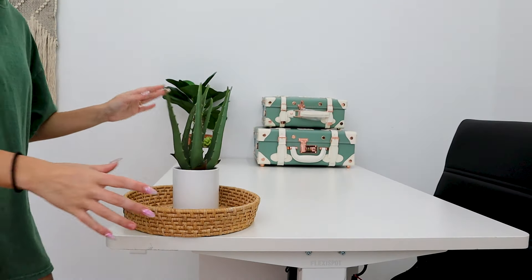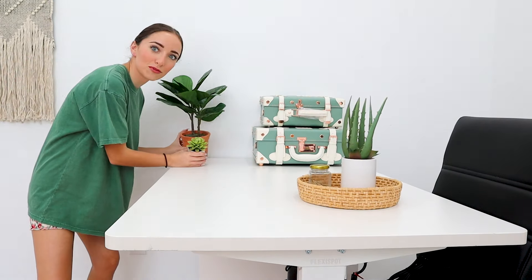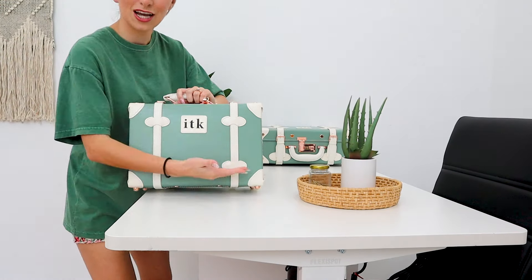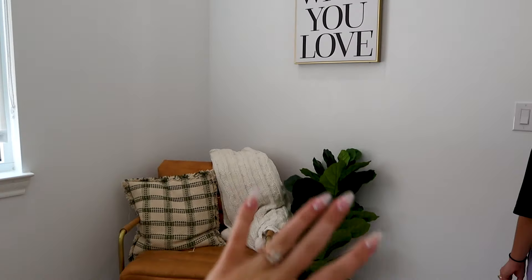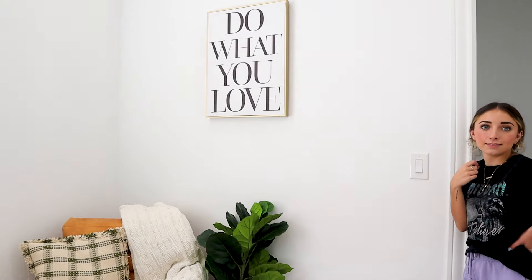Over here on my desk we've mostly just got plants, lots of little gold decor, some more plants. Secret ITK things for our PR boxes — we stole those from mom's office. Don't tell her. And then we have my laptop. More plants. And I do also have Dr. Pepper. Over here is just a little seating area in case anyone decides to visit the office. Do what you love, people.